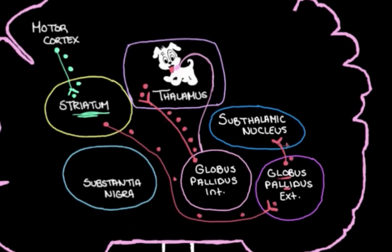When the globus pallidus external's activity is turned down, it can't chat with the subthalamic nucleus as much as it used to. Normally, it holds down the activity in the subthalamic nucleus. So when it's less active, it can't do that, and the subthalamic nucleus gets more excited. This is the really important part: the subthalamic nucleus gets excited and sends excitatory messages to the globus pallidus internal — our leash on the thalamus. Exciting the leash tightens it, because those inhibitory neurons going from the globus pallidus internal to the thalamus are now more active, inhibiting the thalamus more.